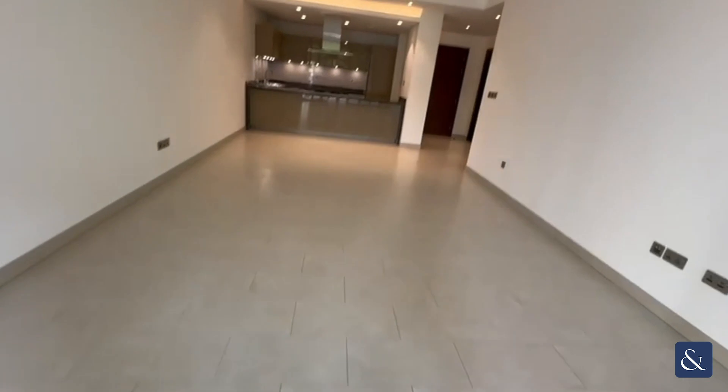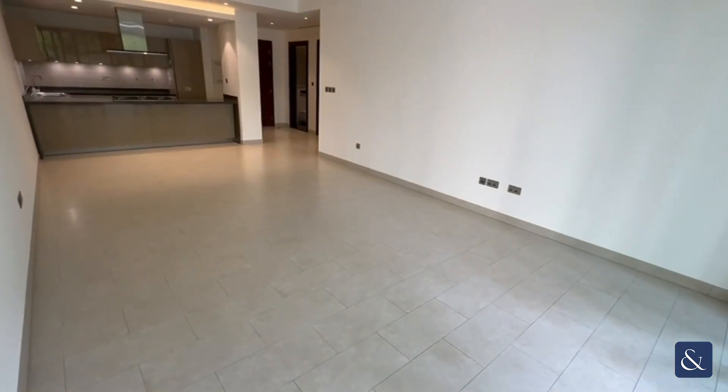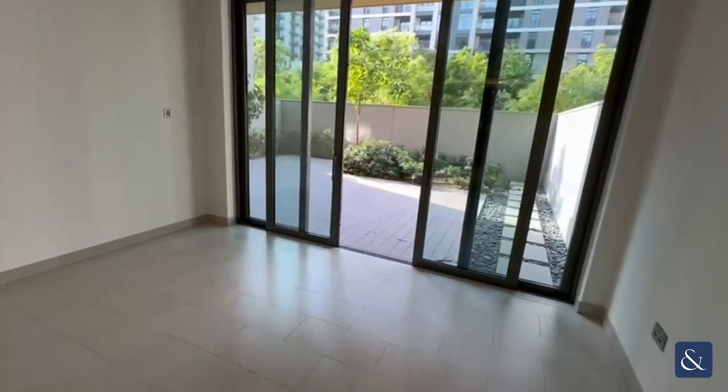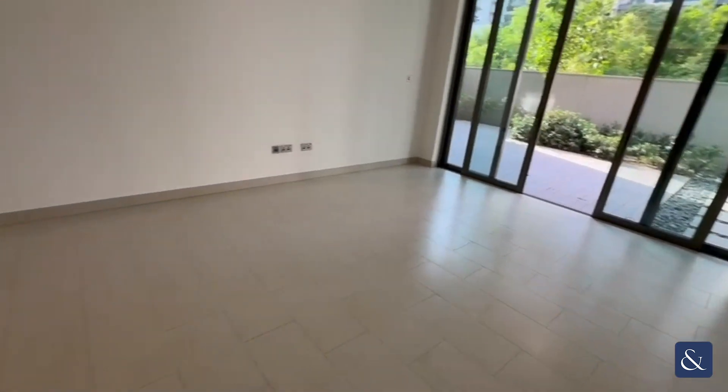As we go into the main living area you can see it is extremely large with large floor-to-ceiling height windows letting in plenty of light.